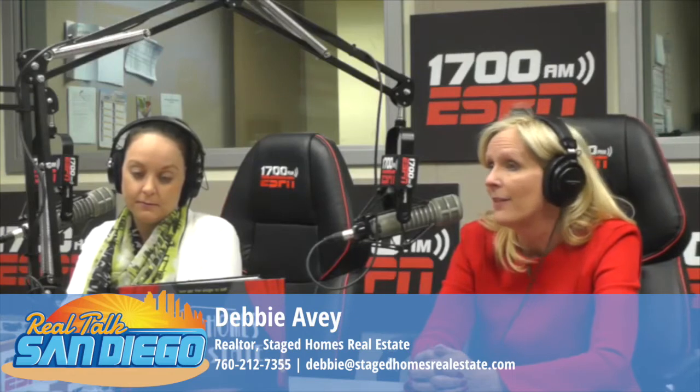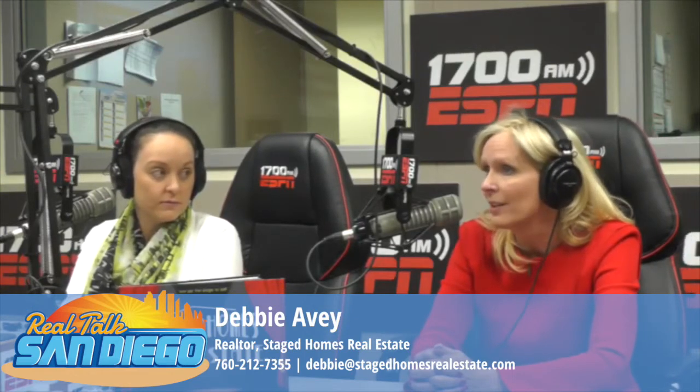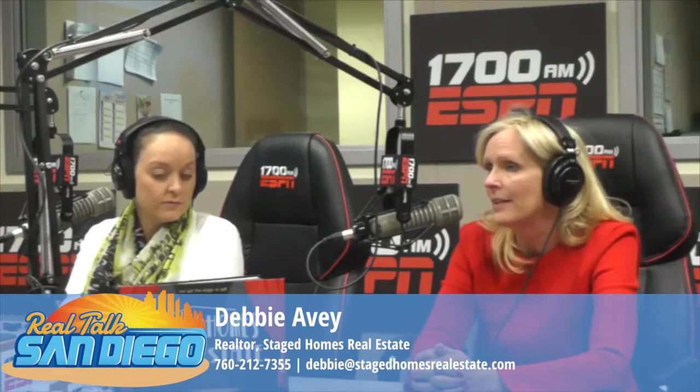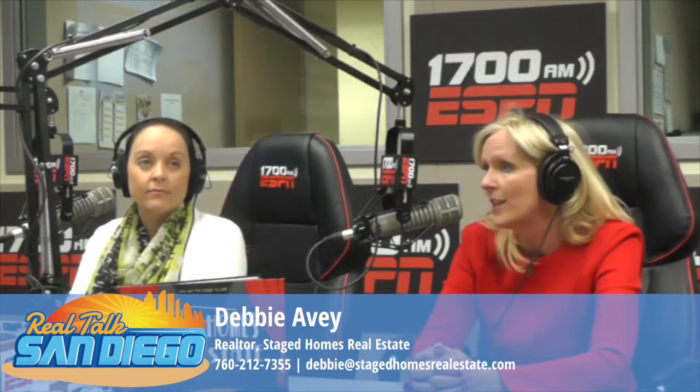We do that by offering free professional home staging for all of our sellers. We are able to do that because I partnered eight years ago, when I got my broker's license, with Perry Miller, who is the president of the International Association of Home Stagers.